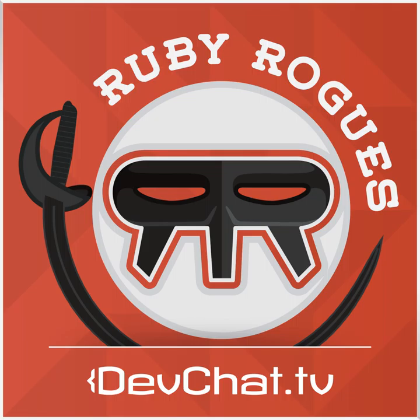This episode is sponsored by CodeChip. CodeChip is a hosted continuous delivery service focusing on speed, security, and customizability. You can set up continuous integration in a matter of seconds and automatically deploy when your tests pass. CodeChip supports your GitHub and Bitbucket projects. You can get started with CodeChip's free plan today. Should you decide to go with a premium plan, you can save 20% off any plan for the next three months by using the code RubyRogues.